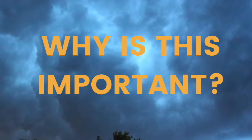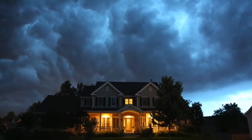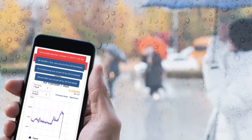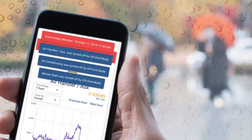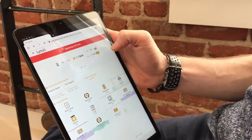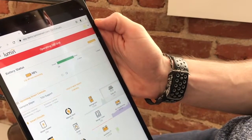Why is responsive energy management important? So you can back up your whole house and have access to stored energy when you need it. Lumen is intelligent, predicting and planning for your energy use needs during an outage. Lumen keeps an eye on your battery and automates your energy use, which protects it from tripping or being depleted too quickly.